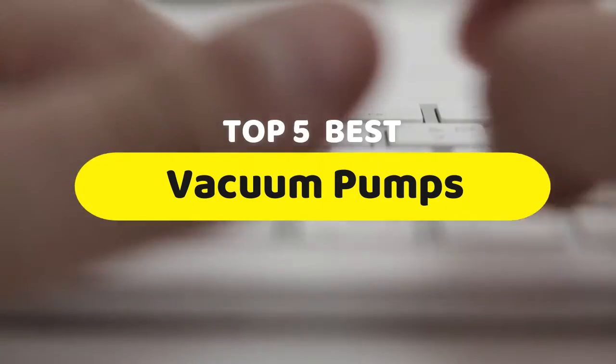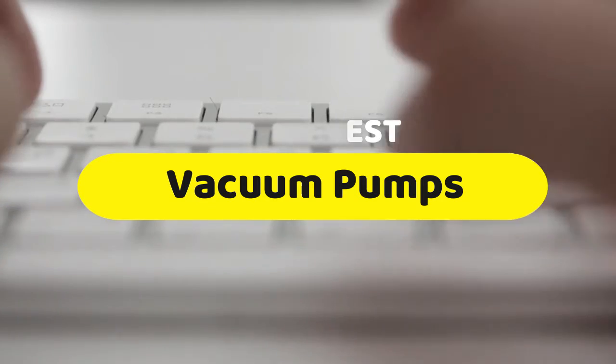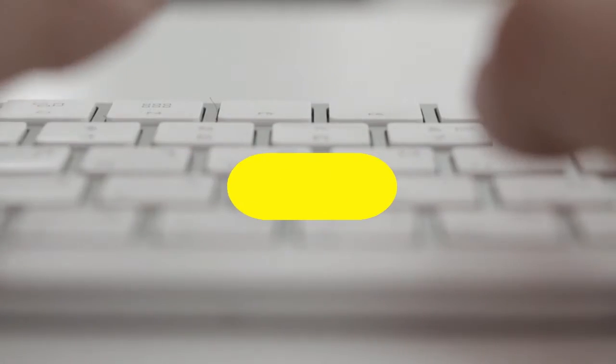Hello guys, today we are going to be checking out the five best vacuum pumps you can buy right now. I made this list based on my personal opinion and hours of research, and I have listed them based on performance, features, and price.